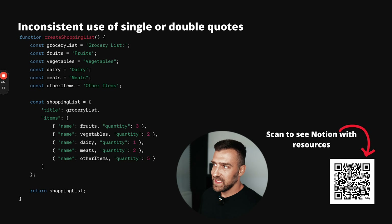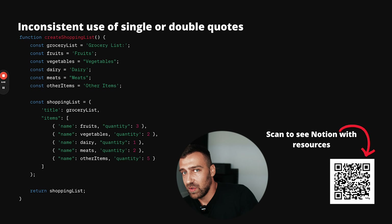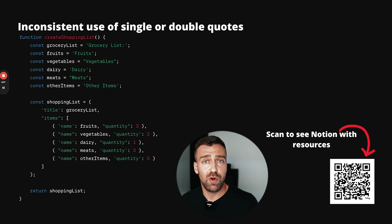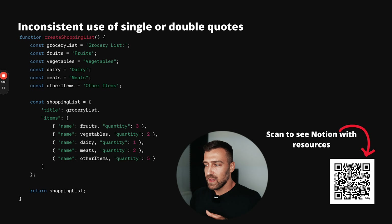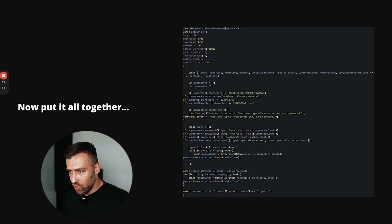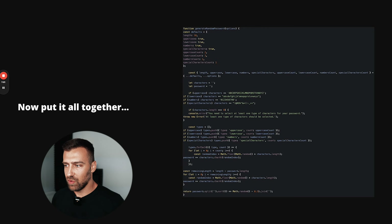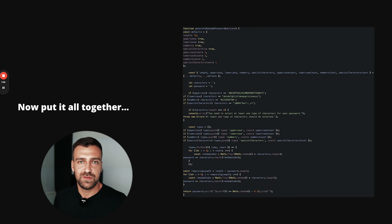You also have inconsistent use of single or double quotes. One of the biggest traits of a good developer is consistency, and one of the first signs someone is inconsistent is mixing single and double quotes in the same application. You can use single quotes throughout, or double quotes throughout — both are fine — but the problem is when you start mixing them. That tells people you are inexperienced and lack consistency in your approach to solving problems.